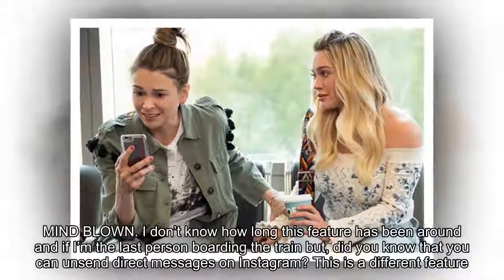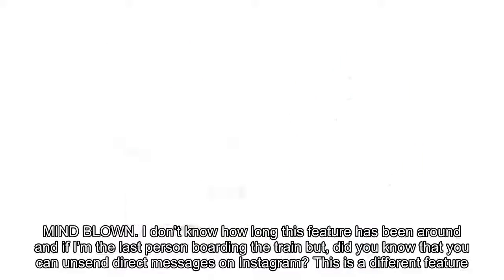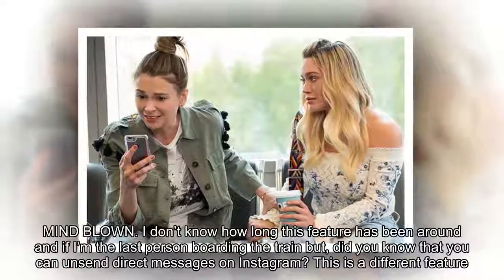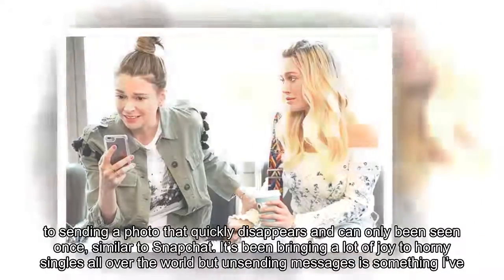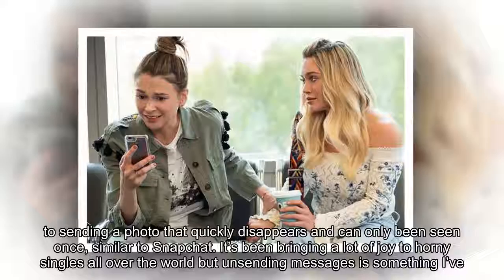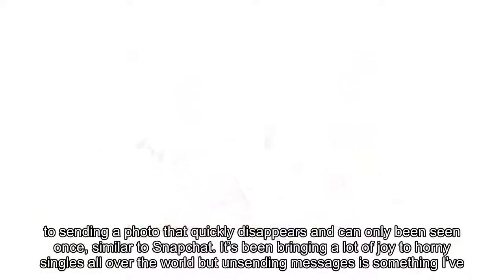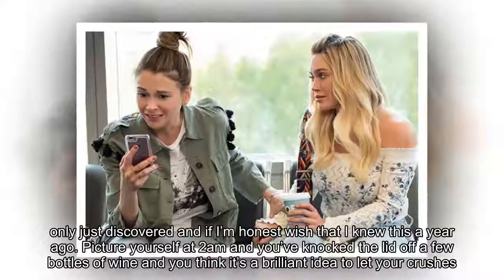Mind blown. I don't know how long this feature has been around, and if I'm the last person boarding the train, but did you know that you can unsend direct messages on Instagram? This is a different feature to sending a photo that quickly disappears and can only be seen once, similar to Snapchat. Unsending messages is something I've only just discovered, and if I'm honest, I wish I knew this a year ago.